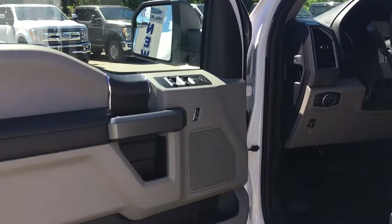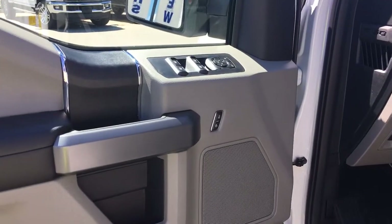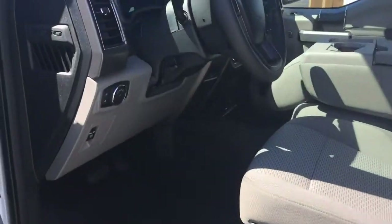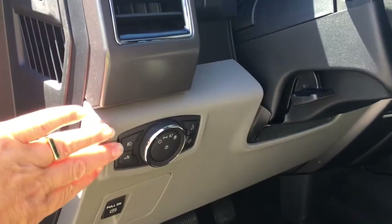There's an Origin speaker in the door, as well as power locks, windows, and mirrors. Your driver's seat is manually adjusted and has lumbar support. Your lighting controls are located here, and you've got a grab handle in the body to make it easier to get in.